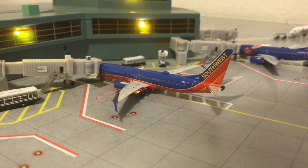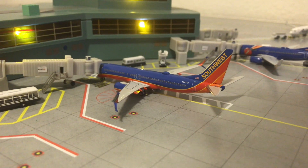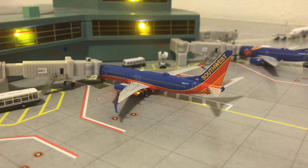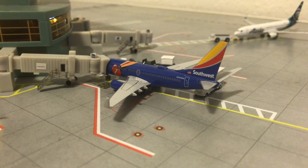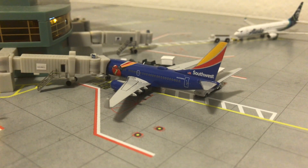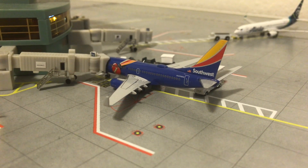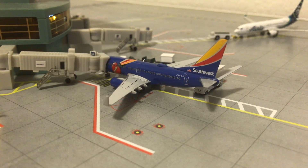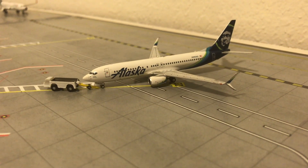Right here we have the Southwest Boeing 737-800. This is the second new model in the airport update and in the collection. I got these quite some time ago, but it's until now that they're appearing in the airport update. This one will be going out to Nashville. And here we have the beautiful Southwest Boeing 737-700 in the Triple Crown One livery, currently loading up for Oakland.